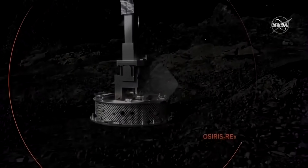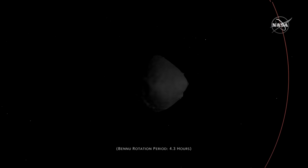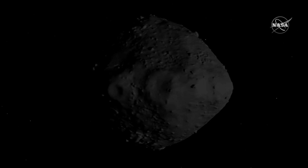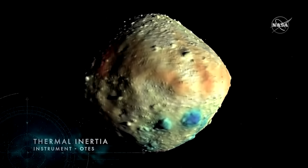Scientists believe the mission will provide information about the building blocks of the solar system. According to NASA, Bennu has a 1 in 2,700 chance of hitting Earth late into the next century. It's known to have low thermal inertia.